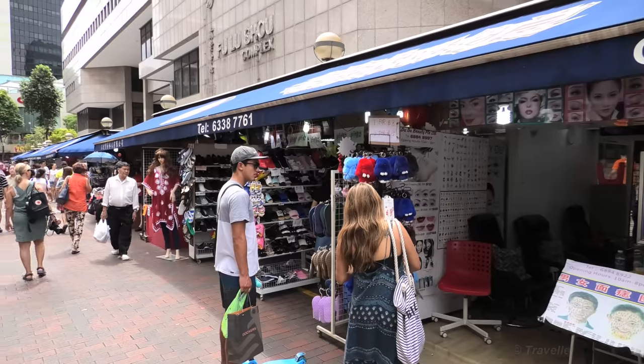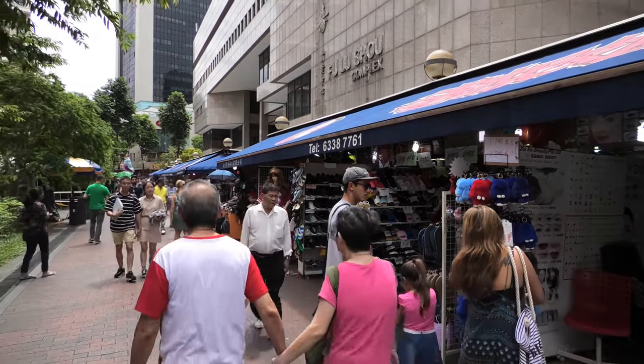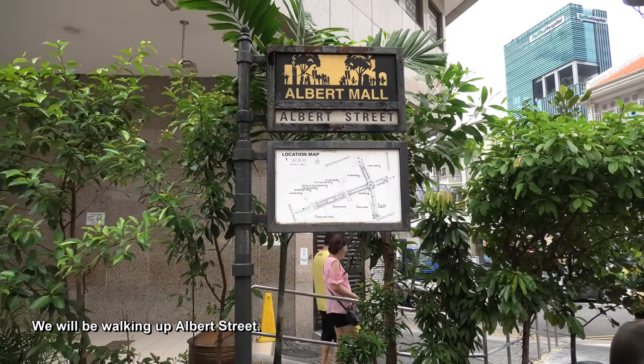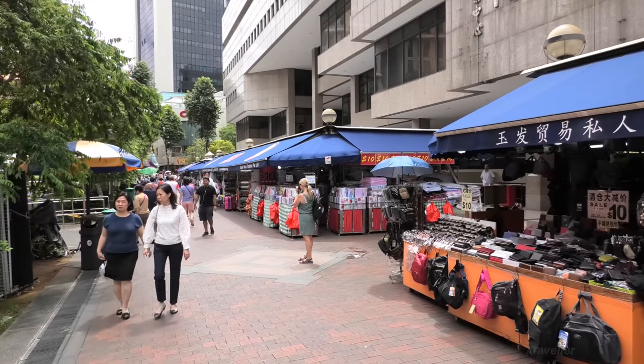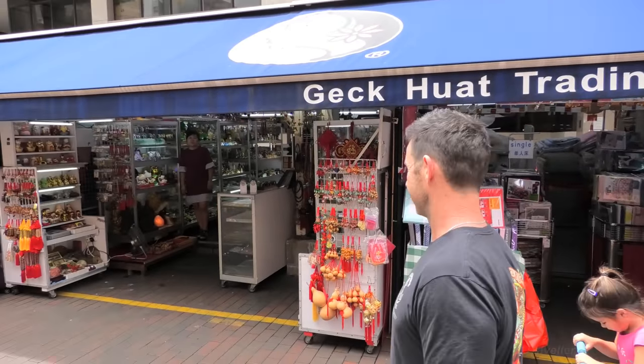First thing we have to do is start filming on the street in front of the main arcade. A little bit more space to move out here. This is apparently the place in Singapore to get good deals, souvenirs and all sorts of goods. It seems you can buy everything here.